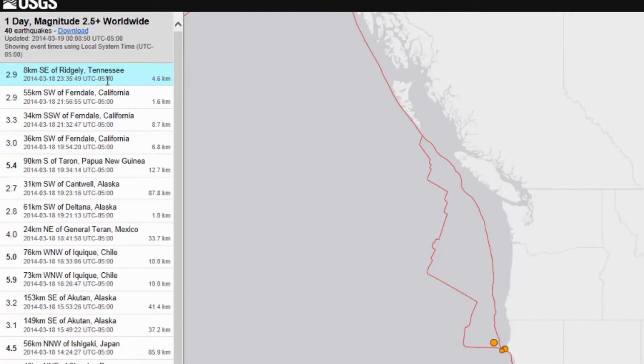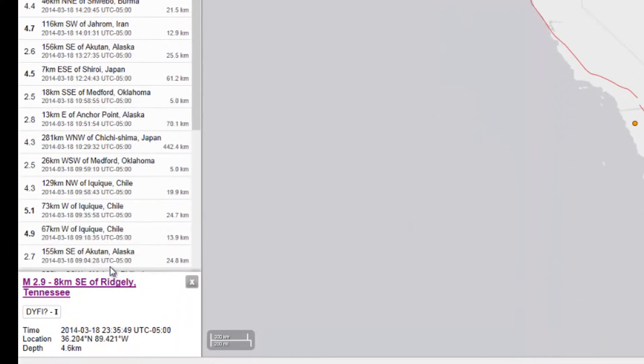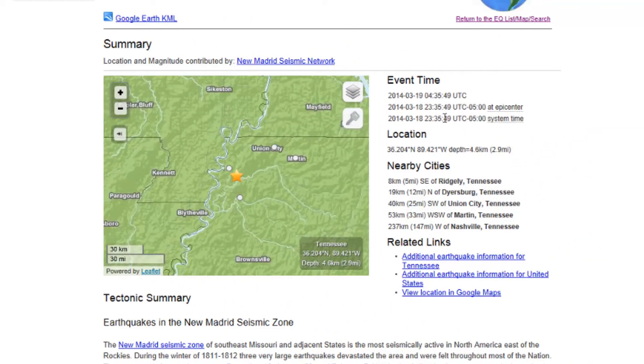There was just a 2.9 earthquake in Tennessee. What we're going to do here is pull up the coordinates, which are right here on the bottom left — 36.204 degrees north, 89.421 degrees west.